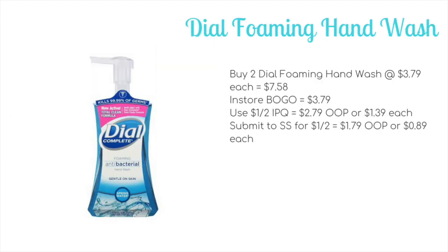Dial foaming hand soaps are going to be buy one, get one free. They're usually $3.79 each, so $7.58 for two; with the BOGO you pay $3.79. Use a $1 off two internet printable to bring it down to $2.79 out of pocket, or just $1.39 each. On Sunday only, if you haven't yet done your Savings Star rebate, you could submit for $1 off two — that offer expires on the 19th — dropping it to $1.79 out of pocket, or just $0.89 each.